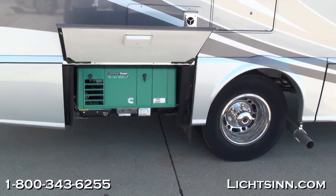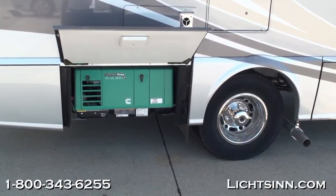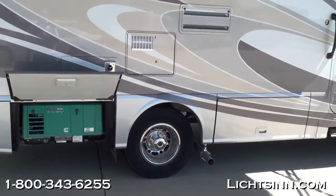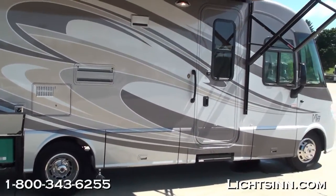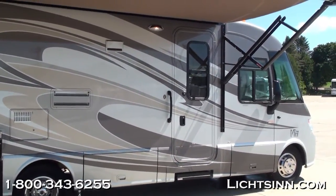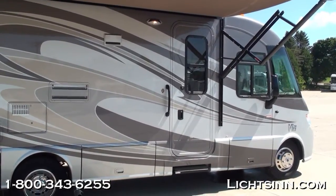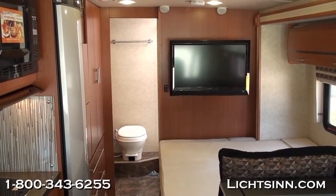Down below you can see the Cummins Onan 3.6-kilowatt LP generator and the beautiful exterior base coat clear coat automotive finish. Nice upgrades for 2012 include the integrated screen door within the entry area, along with new window treatments and a first-available infotainment GPS option.